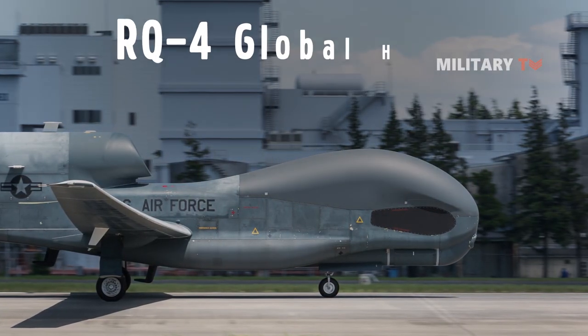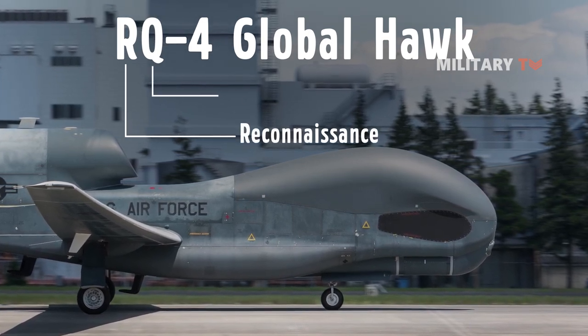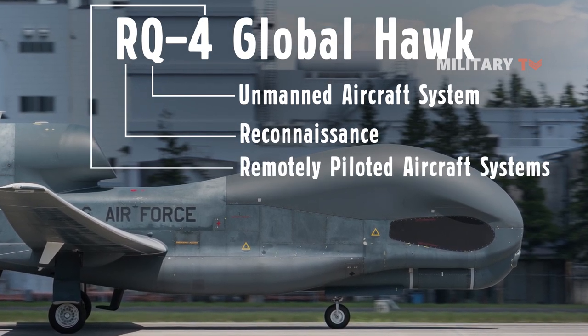In the RQ-4 name, the 'R' is the Department of Defense designation for reconnaissance, and 'Q' means Unmanned Aircraft System. The '4' refers to the series of purpose-built remotely piloted aircraft systems.